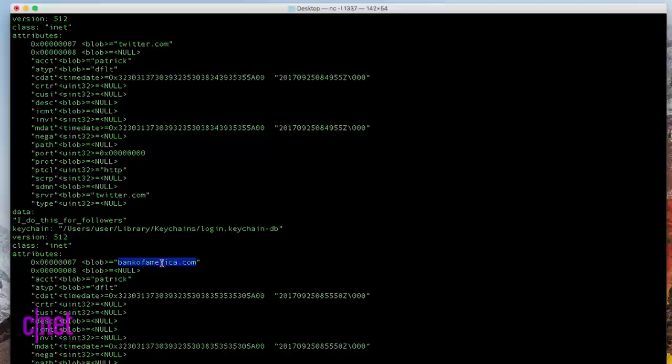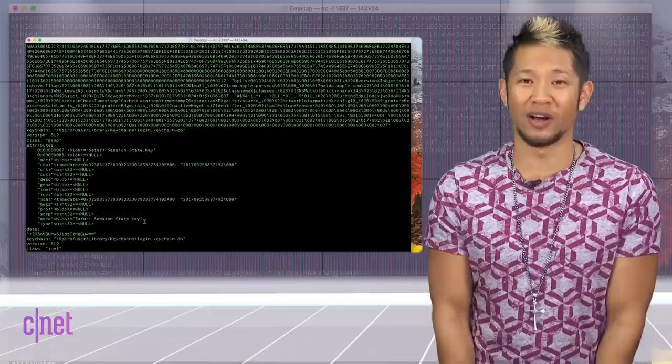I don't want you to get too paranoid about this. Wardle hasn't revealed the full exploit code publicly, but Apple is expected to patch the issue eventually — as in hopefully like now.